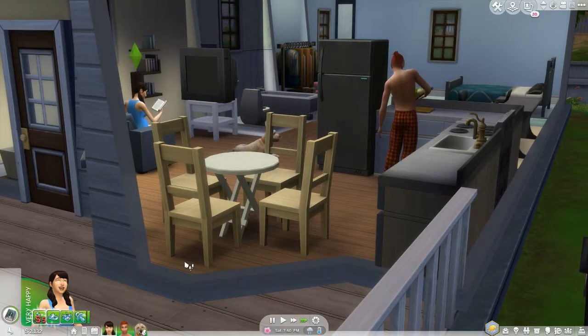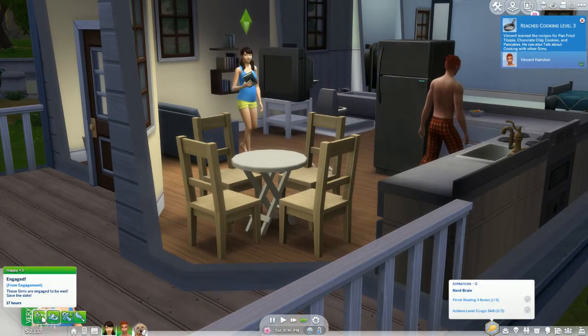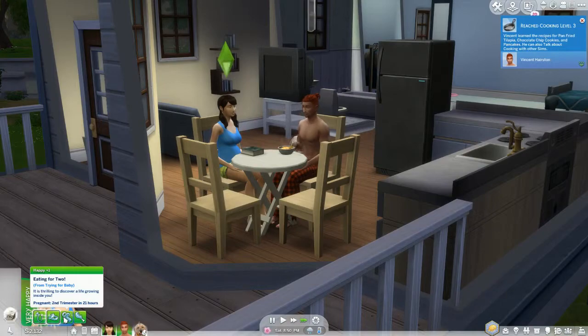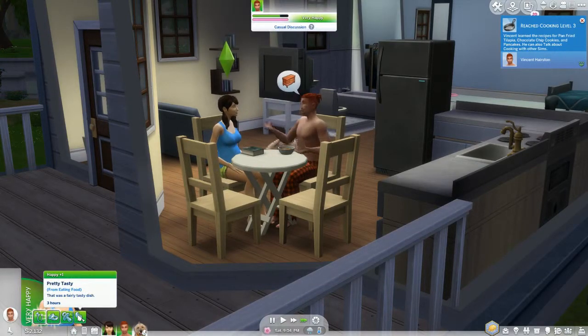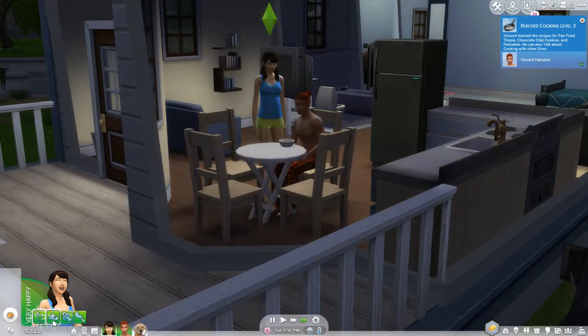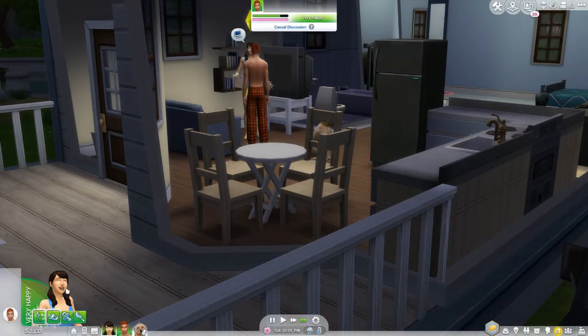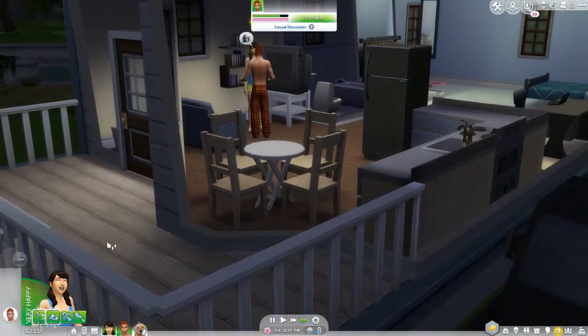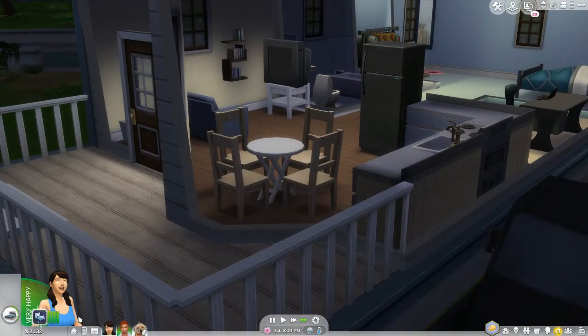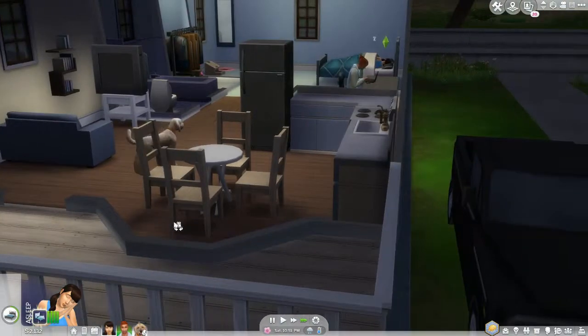Let's fast forward a little bit because there's not much they will be doing apart from going on with their daily lives — eating, sleeping, and having fun. She's very happy because she's got lots of happy moodlets from getting engaged, getting married, being pregnant, and eating good food. Also, the more of one moodlet they have, the more it will boost the other moods that they have.